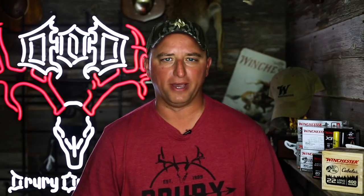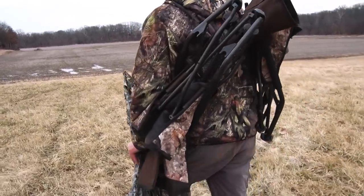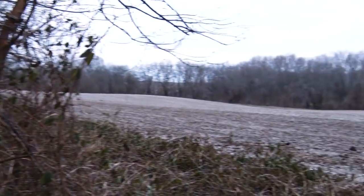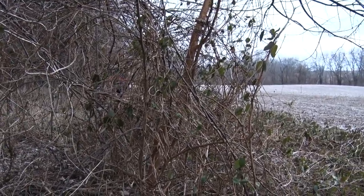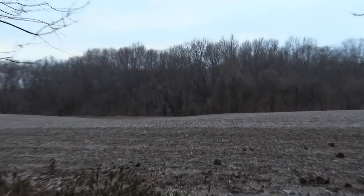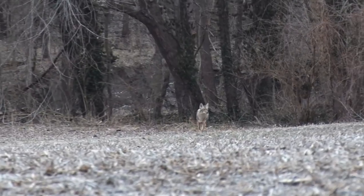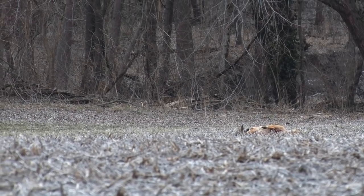Now we're in the middle of February — prime time coyote season, as we've learned. We're finally getting our butts out there when it's cold. We know it's the time, so we get set up. I have a feeling I know where these dogs are living. We hit the call — nothing. Our electronic call batteries are dead. Well, we're already there, so we crank up the old hand call, a little old-school style. Two minutes later, here comes a dog — and he's even got a buddy back there behind him.